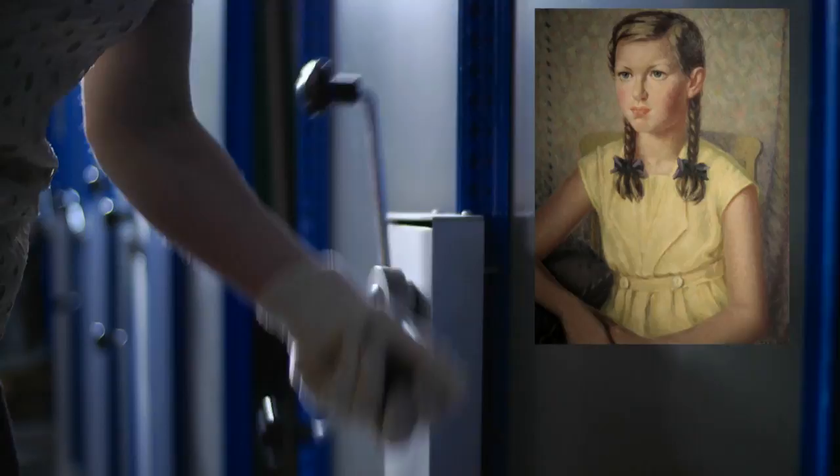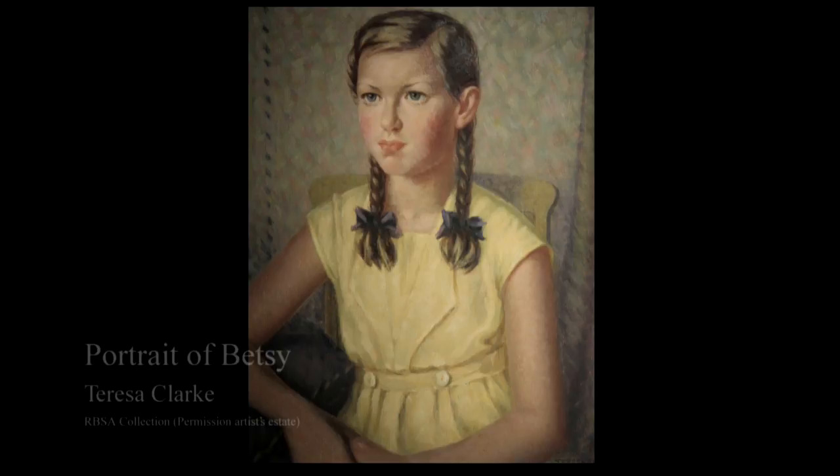This portrait by Theresa Clarke from around 1950 can tell us quite a lot about what was happening in portraiture in Birmingham at the time, but also what was happening in national art trends. It's a very optimistic work.